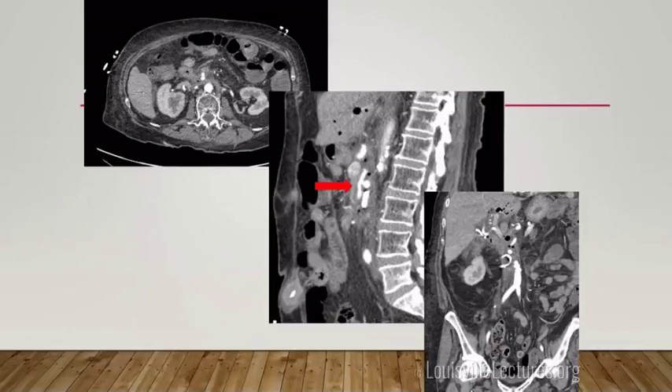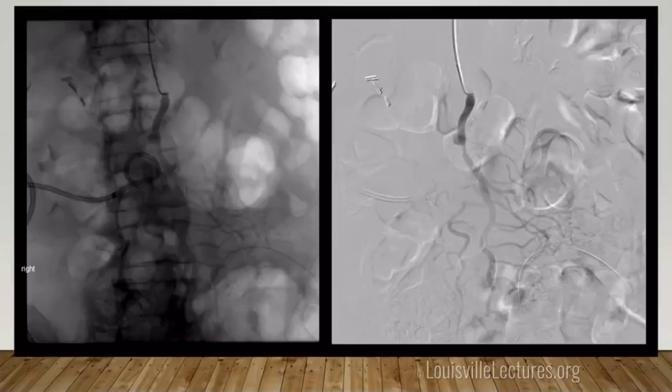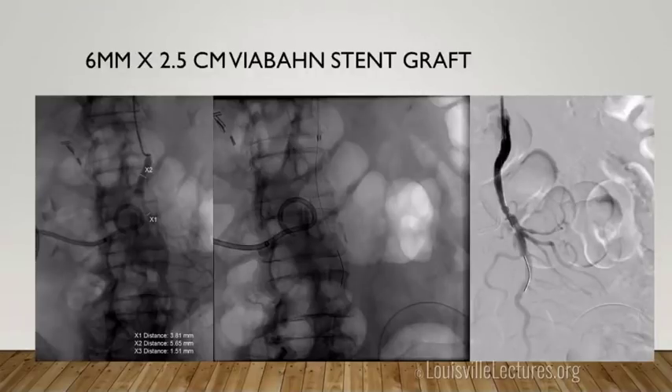Here's a surgical patient who had a Whipple and developed infected fluid collections with pancreatic enzymes, leading to a pseudoaneurysm off the superior mesenteric artery. We can't coil the SMA — that would cut off blood flow to the bowel — so instead we placed a covered stent across the pseudoaneurysm, preserving flow while excluding it and stopping the bleeding.